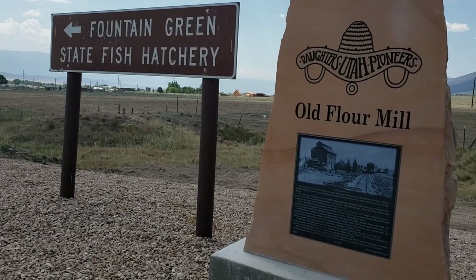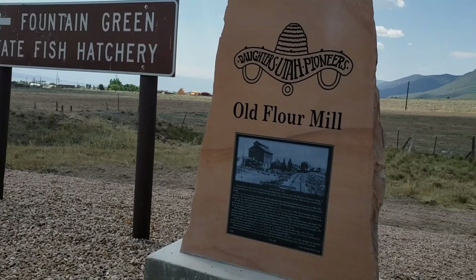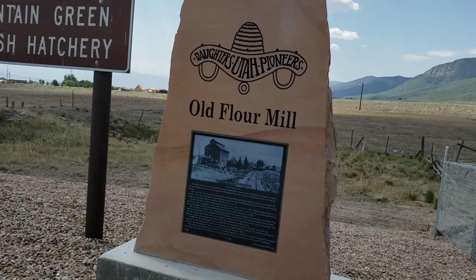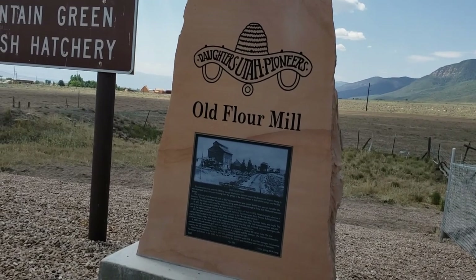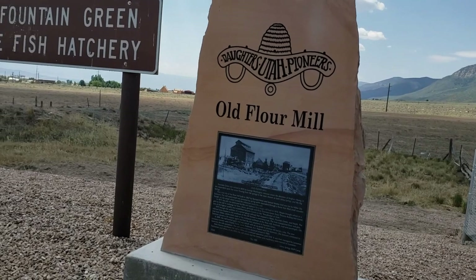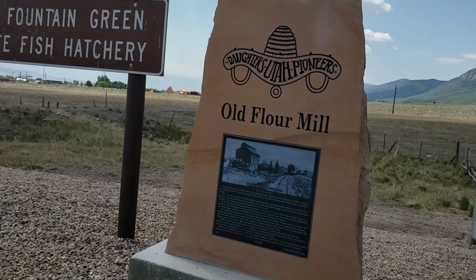People brought wheat or grist to the mill in exchange for bran, shorts, germade, and flour. Fountain Green flour, Phoenix Rolling Mill brand, was of the highest quality and established Sanpete County as the breadbasket of Utah.